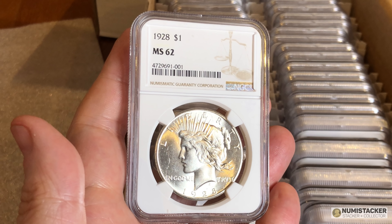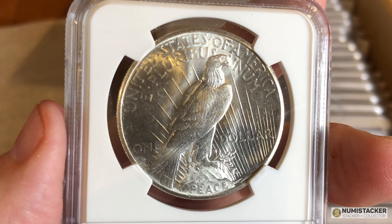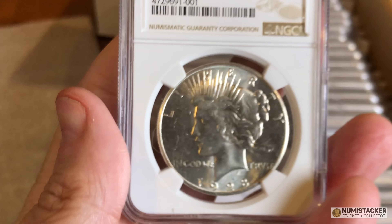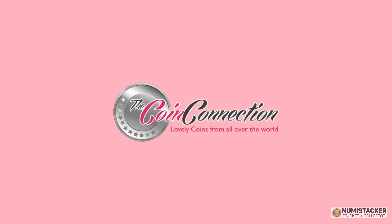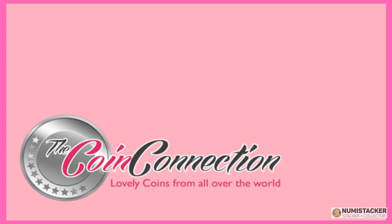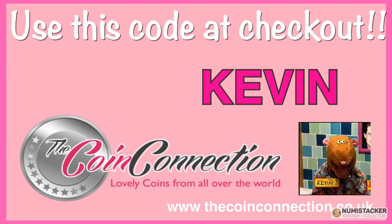Next we have a 1928 Peace Dollar which got an MS62. This is another one of those coins that — it's silver, it's not rare — and it's only if they are very well preserved, probably 65, 66, 67, that they're really worth grading. With great thanks to our sponsor the Coin Connection for agreeing to another month of two percent discounts — that's two percent off everything with the special code KEVIN — K-E-V-I-N.